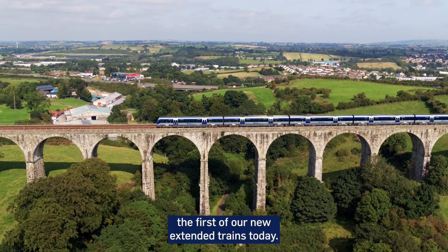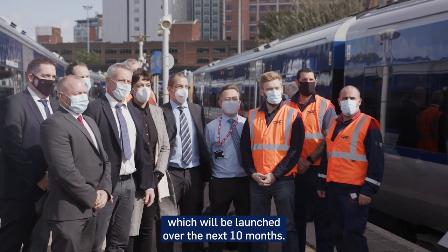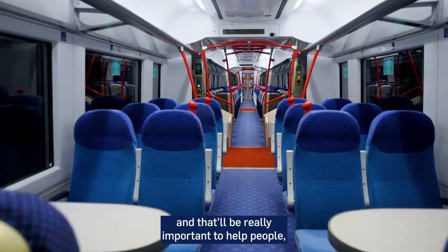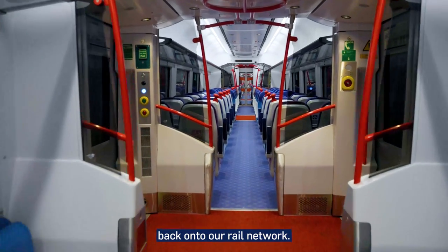We're really pleased to launch the first of our new extended trains today, and this is the first of seven trains which should be launched over the next 10 months. This will bring additional capacity to our network — over 1,600 seats — and that'll be really important to help encourage people back on to public transport, back on to our rail network.